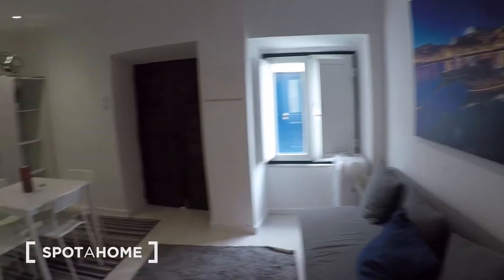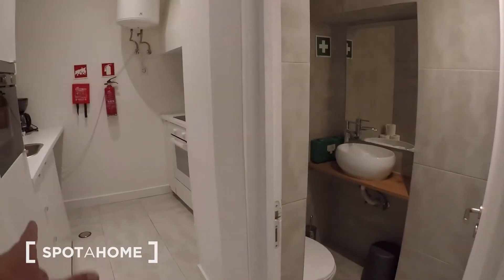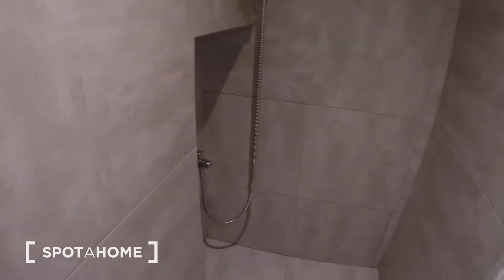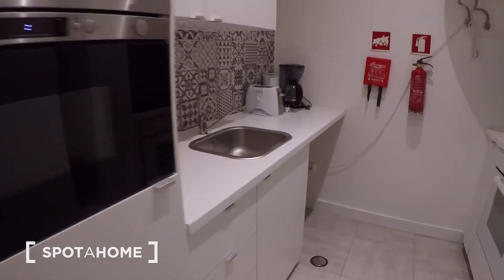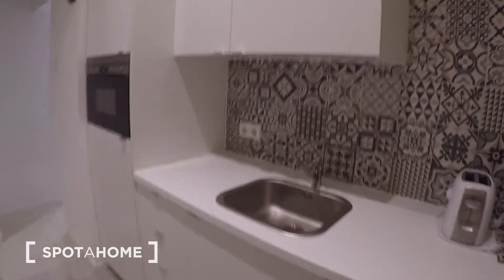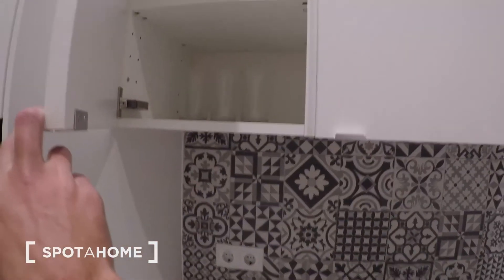And here is the bathroom and the kitchen. First, the bathroom — you have the toilet, sink, and behind the door you have your shower. The kitchen has a microwave, sink, toaster, coffee machine, ceramic plate, and your oven. It's fully equipped so you can come in and start doing your meals.